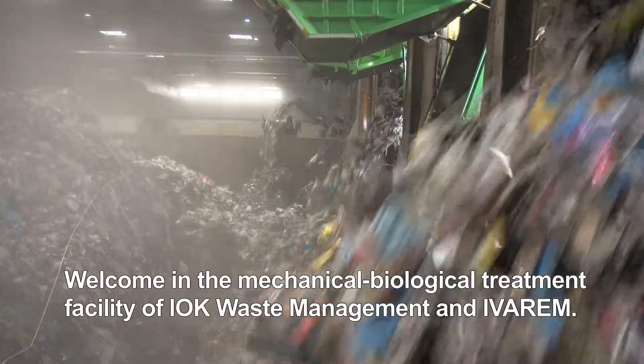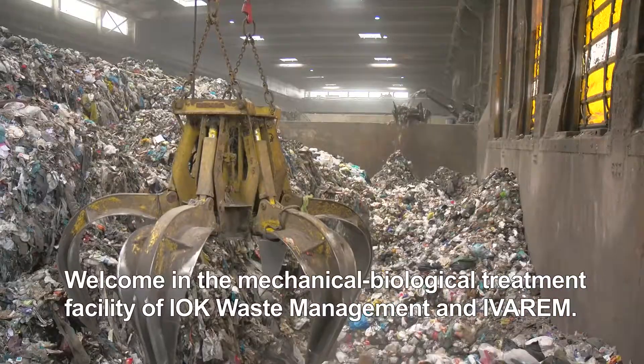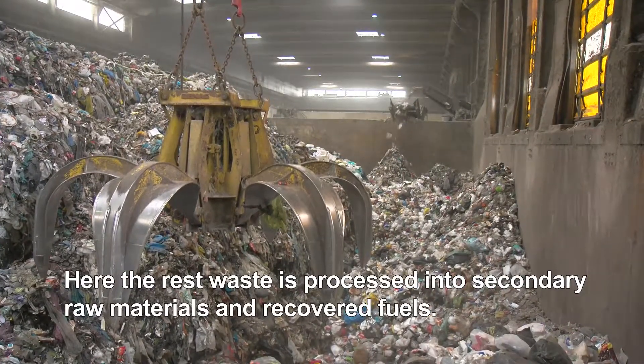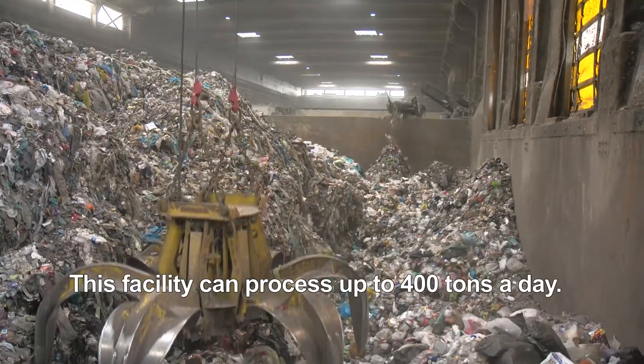Welcome to the mechanical biological treatment facility of Ioka Waste Management and Ivarim. Here, the rest waste is processed into secondary raw materials and recovered fuels. This facility can process up to 400 tons a day.